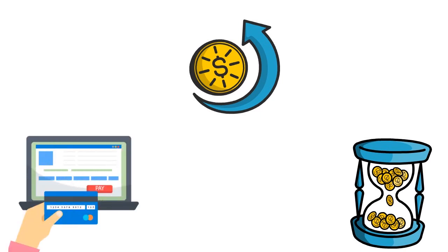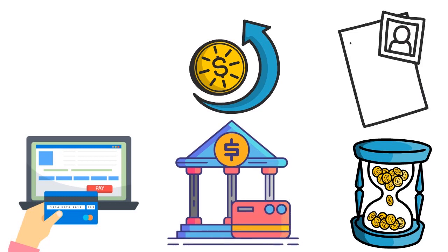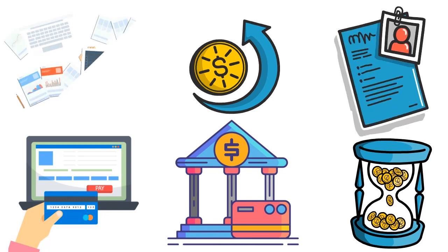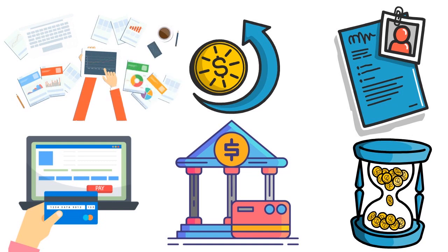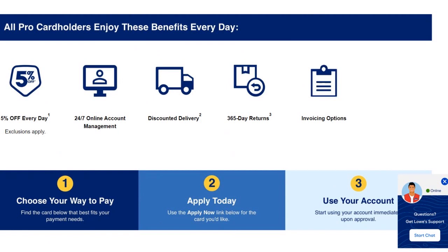You get $100 cash back upon approval. You earn five points on purchases made at Lowe's in the first six months of account opening — that's three additional points on top of the two you already earn. You earn two points per dollar at U.S. restaurants, office supply stores, and wireless telephone services purchased from U.S. service providers. We've done the math, and it's just a lot better to earn points by actually spending your cash at Lowe's.